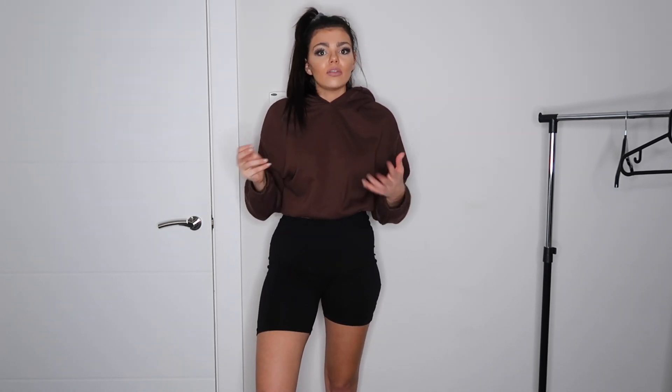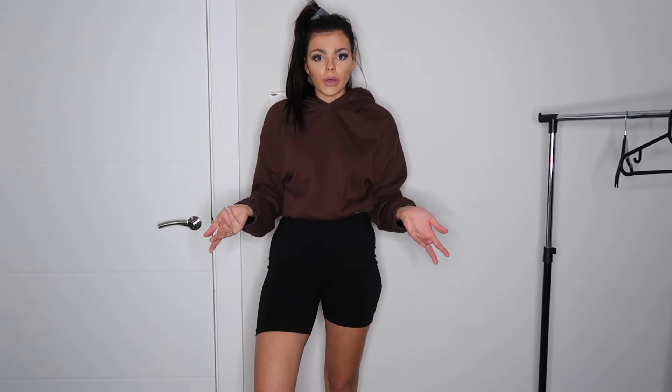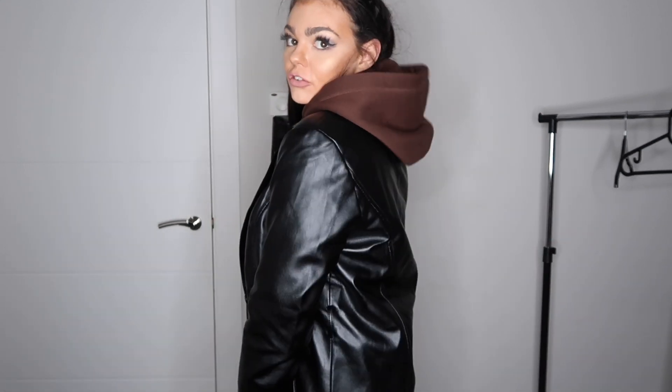I absolutely love wearing my leather blazer with my cropped hoodie — I tend to go for my leather pants as well, double leather, but with black skinny trousers it would work really well too. Can you see how the leather blazer just gives this hoodie more of a street style vibe? You can style it tucked out and add a necklace, bags, sunglasses, or jewelry to create different looks and vibes. This is my favorite go-to.